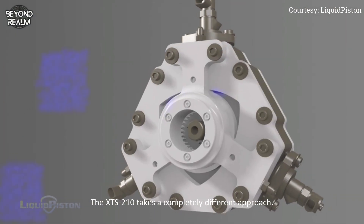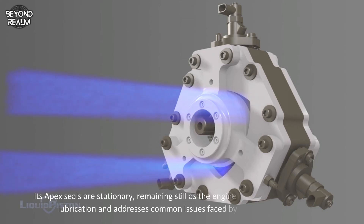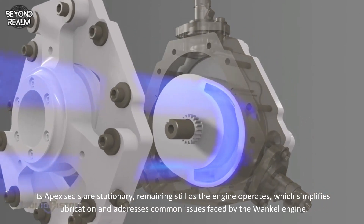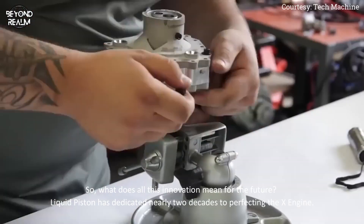The XTS 210 takes a completely different approach — its apex seals are stationary, remaining still as the engine operates. This simplifies lubrication and addresses the common issues faced by the Wankel engine.